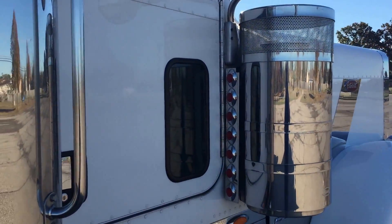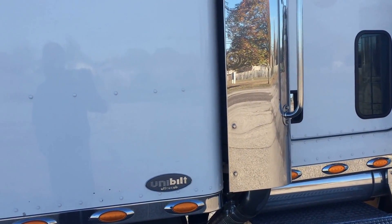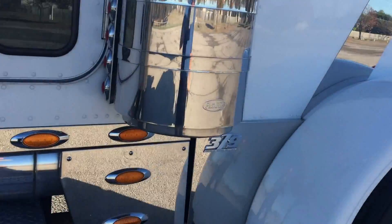I know the previous owner of this truck. He takes care of his stuff like he should — and then some. Very well maintained. Anything it ever needs, it gets.